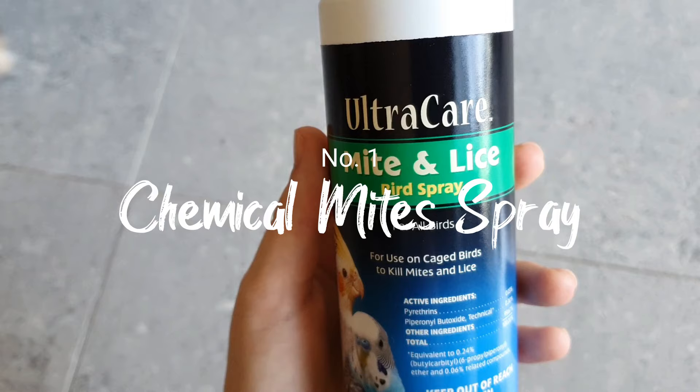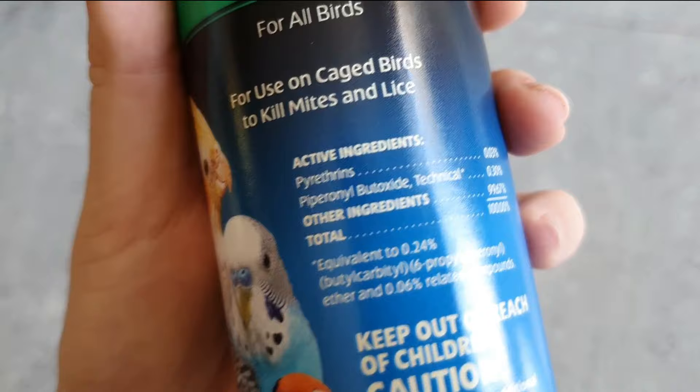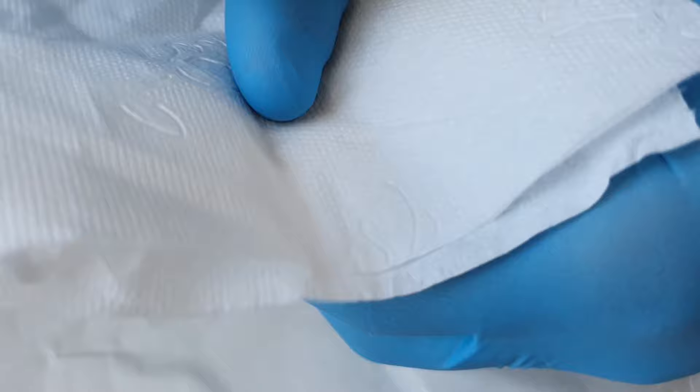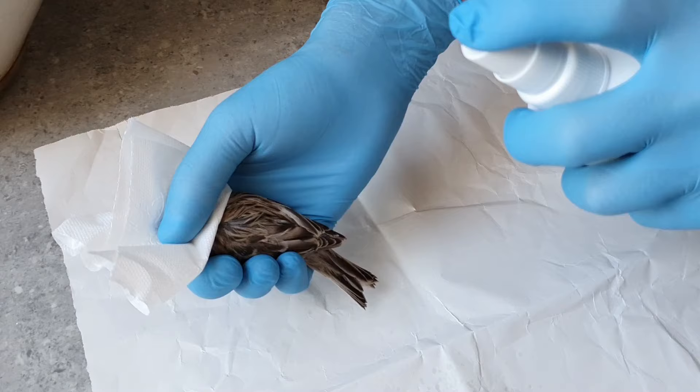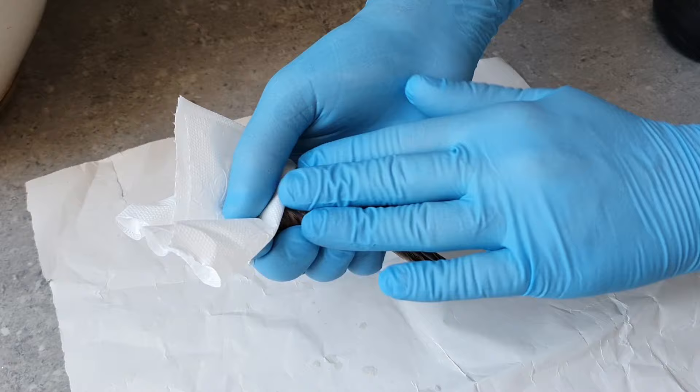The most efficient way to eliminate mites in birds would be a chemical treatment, as mites are very resistant. Note that there are highly concentrated active ingredients, and if used in the wrong way you can easily kill your bird. Although the instructions on the bottle say to spray directly on the bird while it's caged, I would not risk spraying near the eyes because she moves too much.